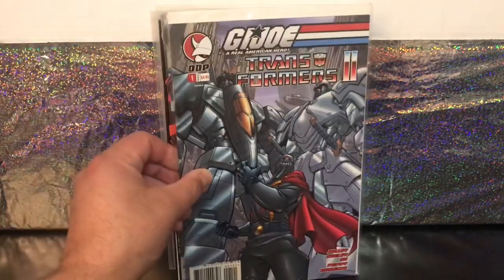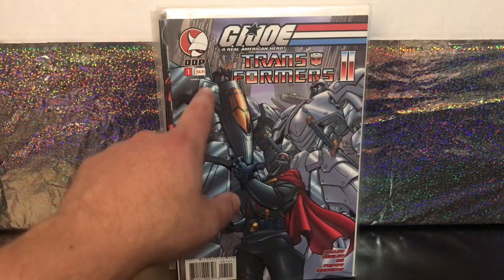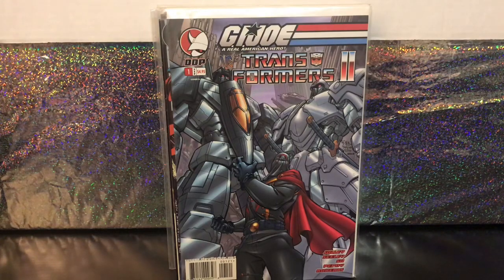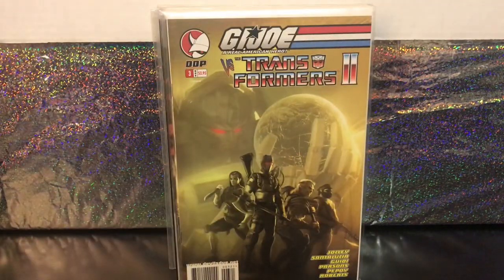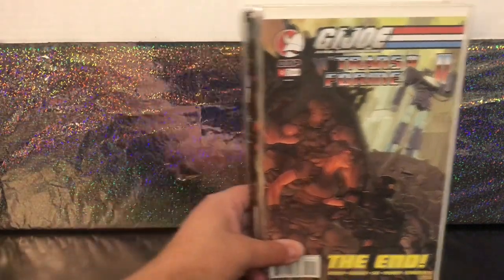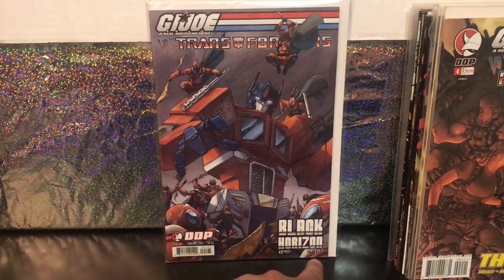I've mentioned in past videos what a fan of the Transformers I am — that's what started me into collecting and into comics. They've had a few different publishers holding the license, and there have been a few mini-series as well. I don't think I had any of the Devil's Due Publishing mini-series for G.I. Joe vs. the Transformers, but he had a handful today. I got G.I. Joe vs. the Transformers 2 — a four-part mini-series — with parts 1 through 4, so the whole thing, which is really cool. They also had a two-part 48-page G.I. Joe vs. the Transformers mini-series, and I grabbed part 1 of that as well.